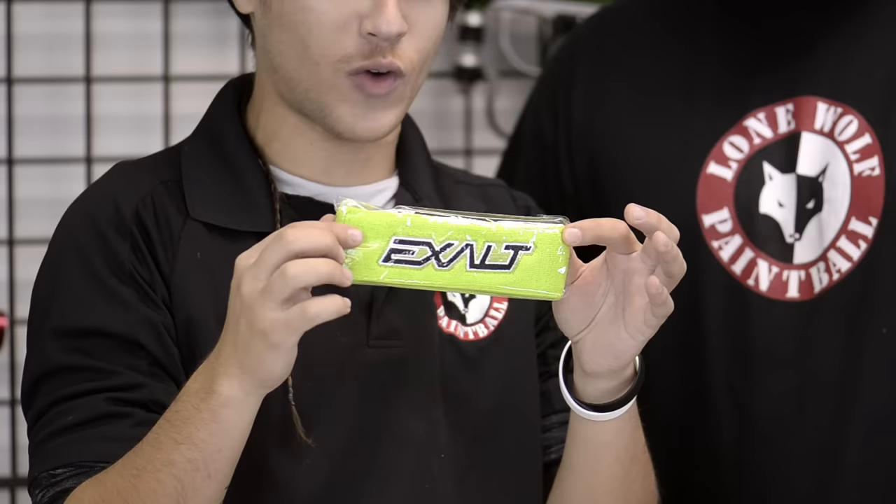I'd also like to bring to attention the Exalt Sweatband. It retails for $9.95, and pretty much all paintball players are sweaty in general. You play for an hour, you get pretty sweaty. This helps keep the sweat out of your face so you can keep seeing people to shoot at.